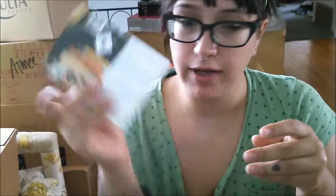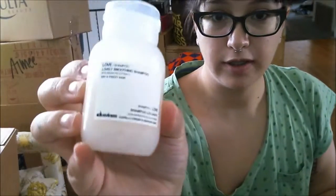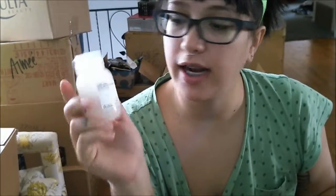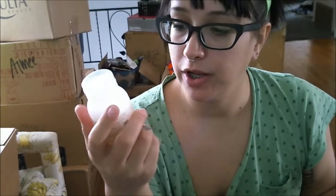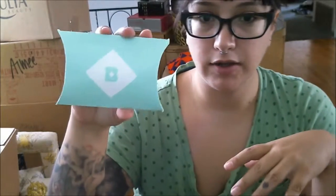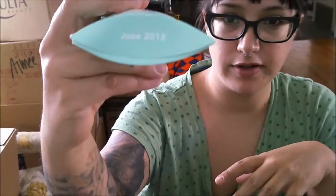So the theme this month is Wanderlust. There's a little contest going on right now, and on the back of the card is everything that comes in the box. The first item is a shampoo for dry and frizzy hair — my hair is kind of dry. The older I get, the more I realize I need something more moisturizing. You can do an assessment on Birchbox about your skin type, hair type, and the things you use most. It also comes with a cute inner package with the hashtag BB Wanderlust and the month June 2013.